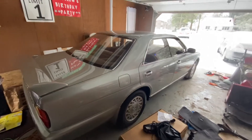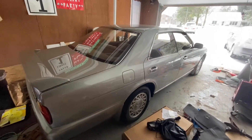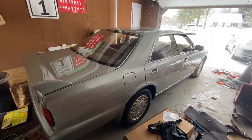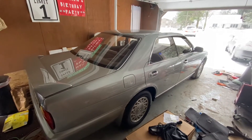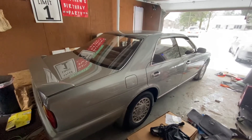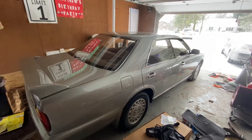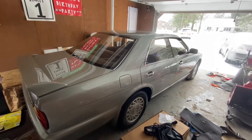What is up YouTube? Drew here with an update about the JDM 1992 Nissan Gloria. Kind of a bittersweet day. We found an owner for it and I kind of want to give a shout out to him because he's a cool dude. He's got a Skyline and some other JDM and USDM equivalent type stuff.